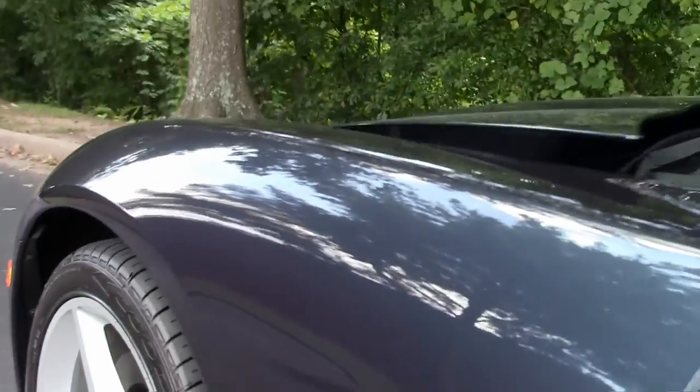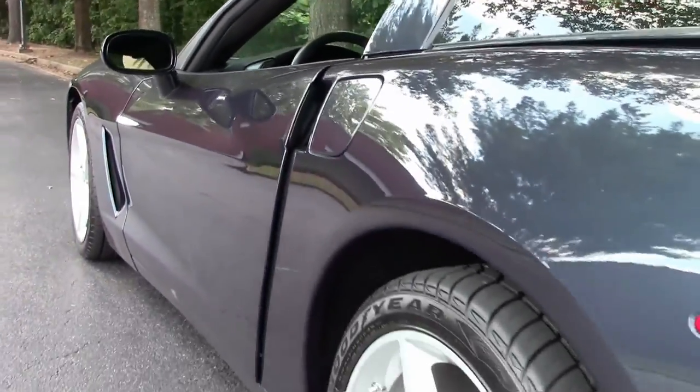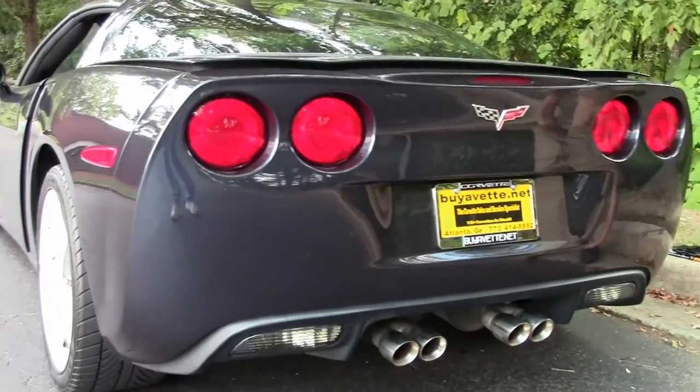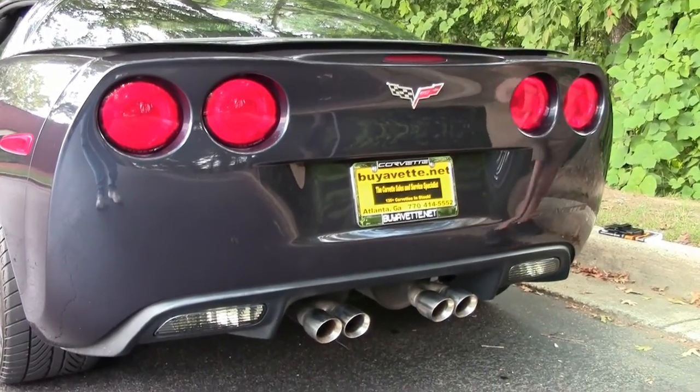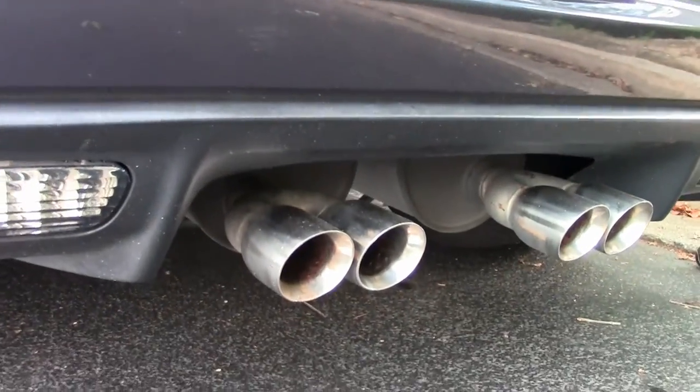Just wanted to call that to your attention. We do have the silver powder coated wheels. Going back into the rear, as you can see, with the typical spoiler and three-position brake light.